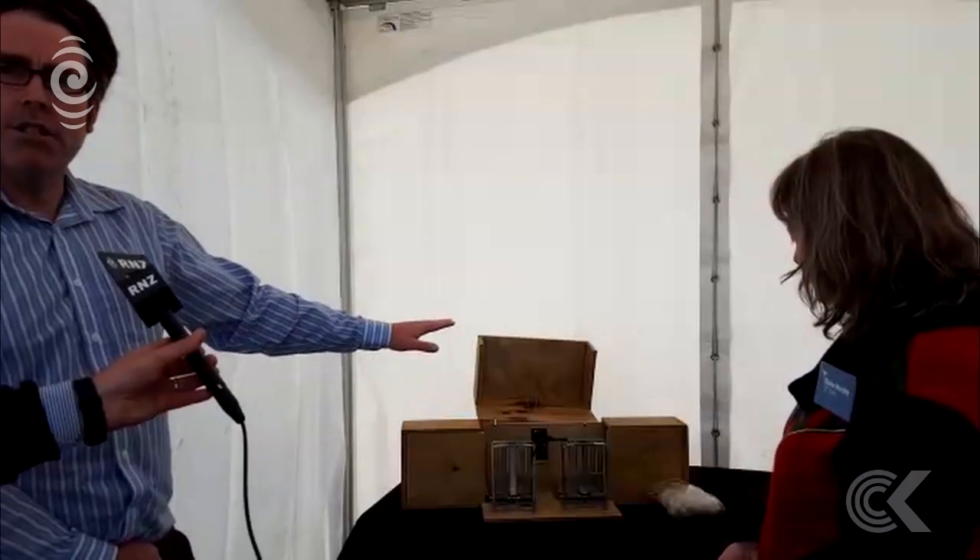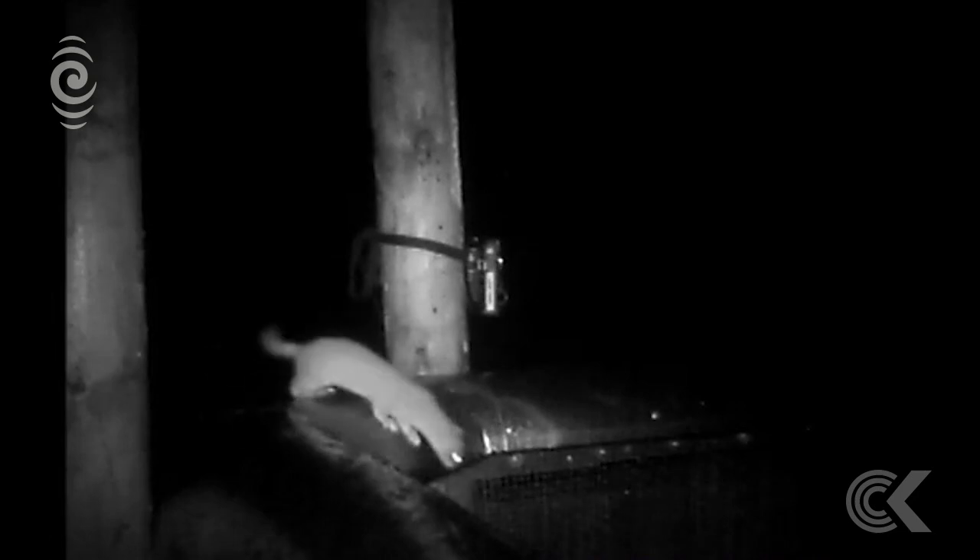So this is a trap we call our TON 200 — it's a stoat and rat trap. It's based on the pretty standard DOC 200s, which are standard tools for killing stoats and rats. But we've developed the architecture of the box. If we look through this tunnel, it goes straight through, so when the rat or stoat looks through it, they can't see the traps. Work we've done previously showed us that we get more catches with that design. We've been using this trap at Bottle Rock, which is our field site.